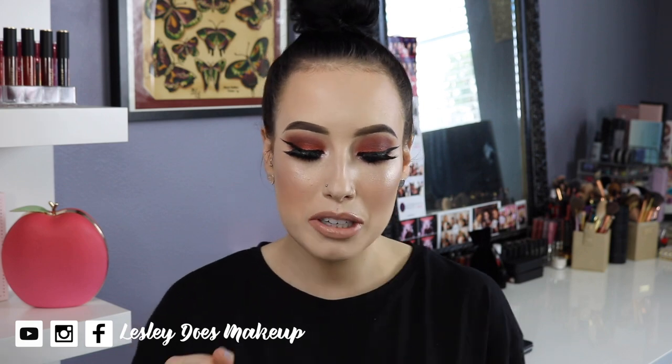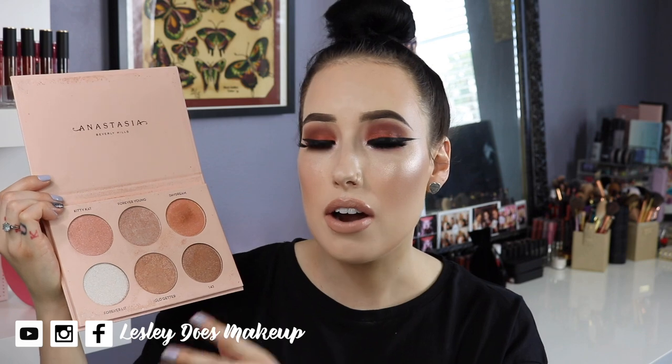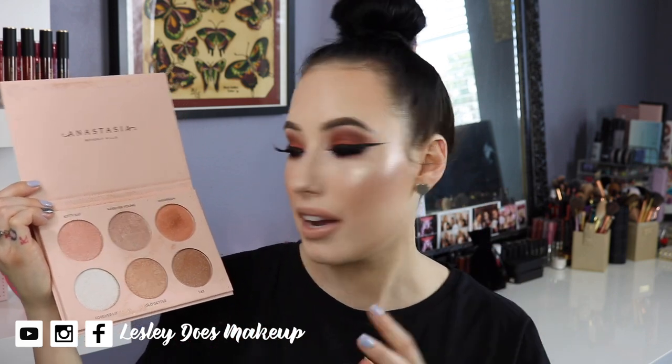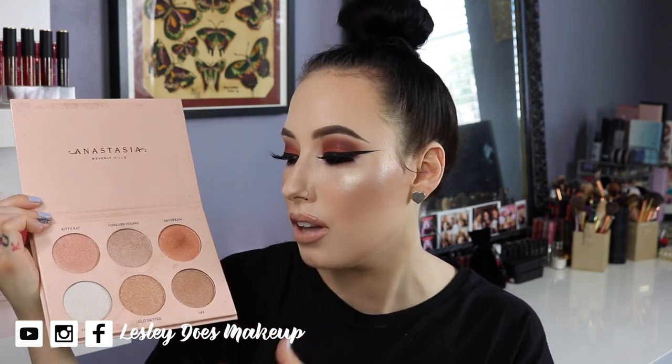The item I have to talk about is the Anastasia Nicole Guerrero Glow Kit. You guys, can we just take a minute? This palette is so good. These highlighters are phenomenal — they blend out so well, they're not glittery, they're not chunky, they are the most perfect glow. Every time I wear this, everyone asks what I'm wearing on my cheeks — it's usually Forever Lit, Glow Getter, or Forever Young. This glow kit is so versatile. Even if you're fair like me, you can wear all of these shades. I'm just obsessed, I love it so much.